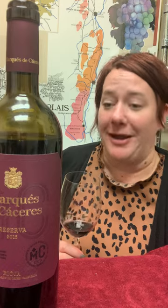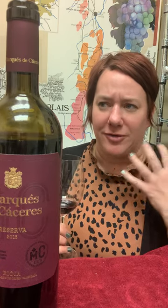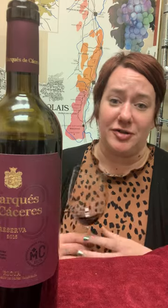This is a big wine. It's got some grippy tannins, but it's not overbearing. They're all very well integrated. This is a great wine.